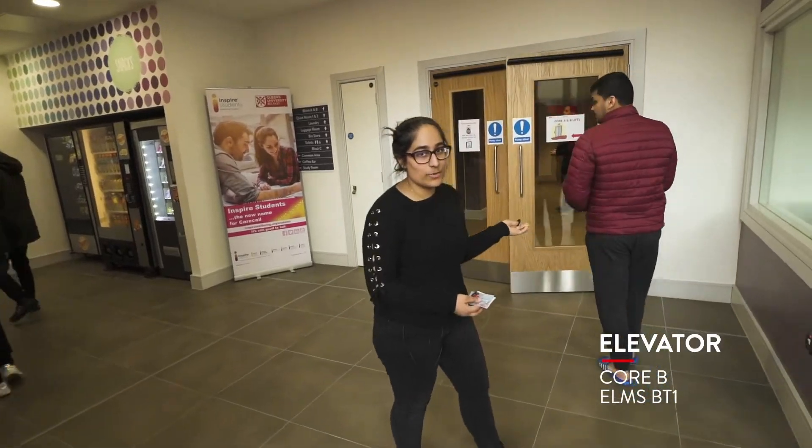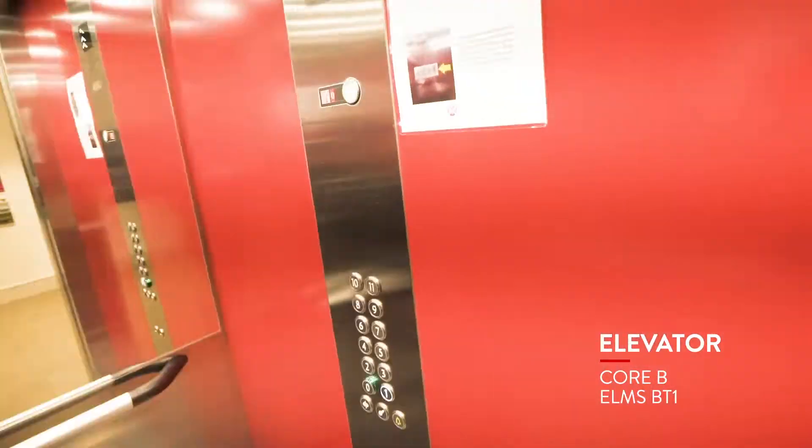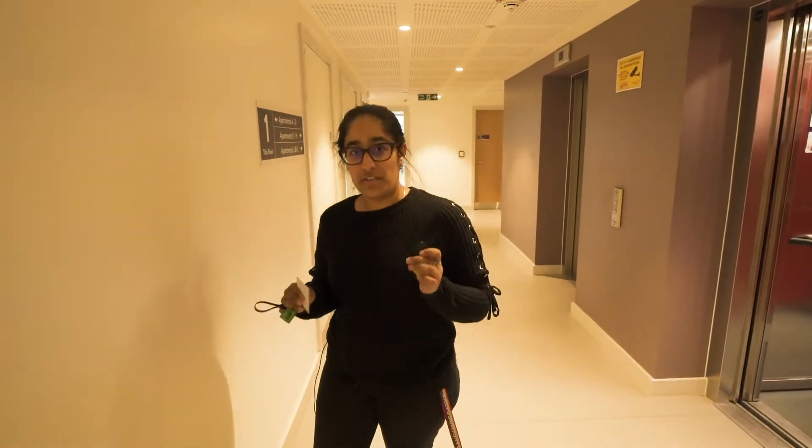As you can see we have to access it with our fobs. There's a set of elevators over here, so come on in, we're gonna go into this elevator. Right now we're in Core B and I'm going to show you one of the apartments.